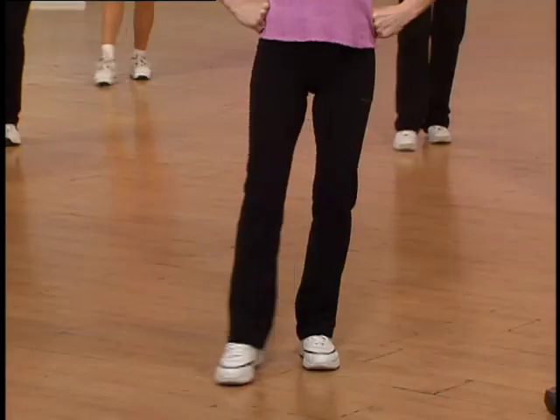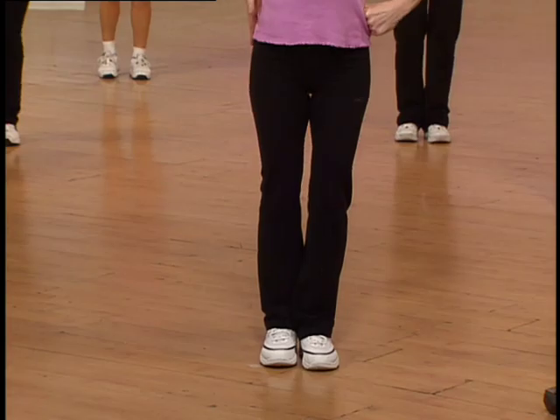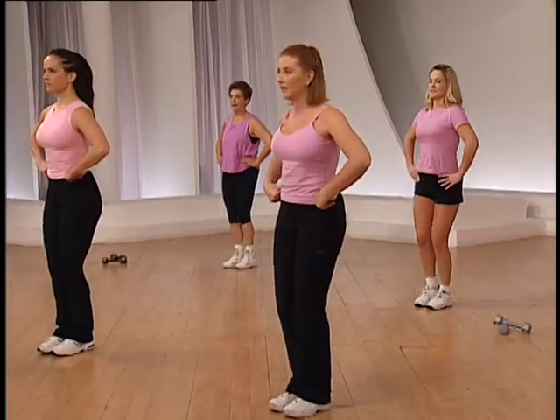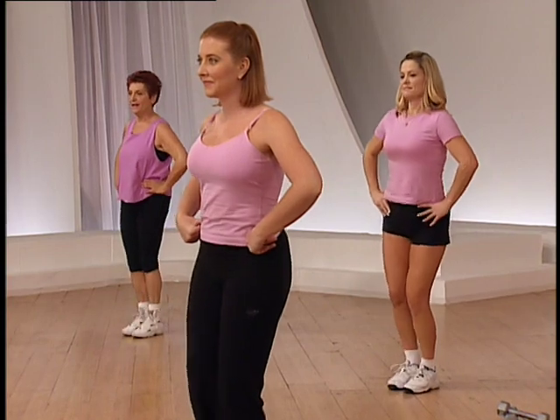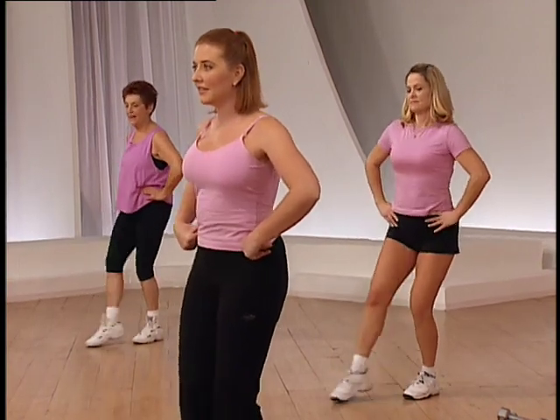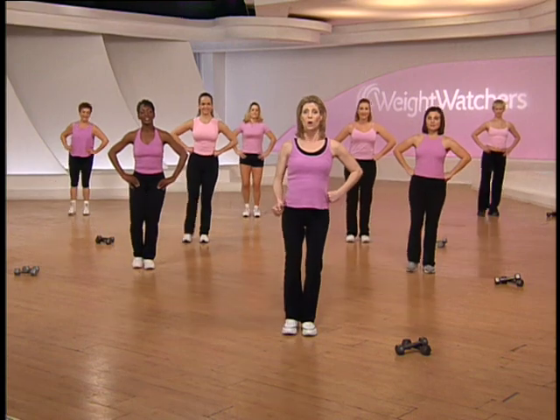Four more times — really extend. You do enough of these exercises, you're going to get a nice lean line to your hip. Two more times, take it around, keep that knee soft. One more time — squeeze and lift, and pull.